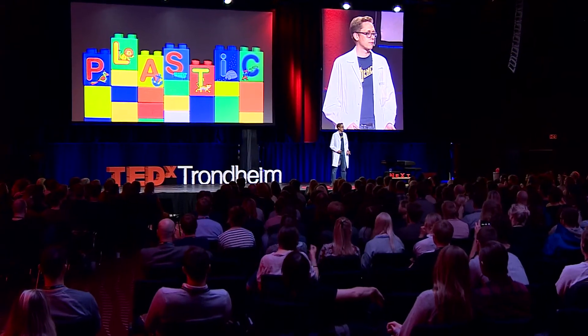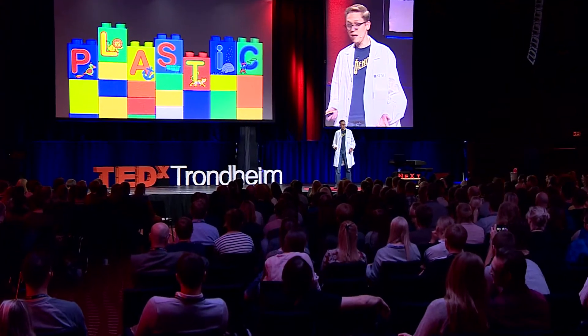Plastics, they're everywhere around us. It's in our clothing, in our furniture, in our structures, even in our soap. And it's not that hard to understand why. Plastics are very cheap, they're easy to shape into whatever you could want, and they have a lot of exciting properties that make them very useful for us in different situations.